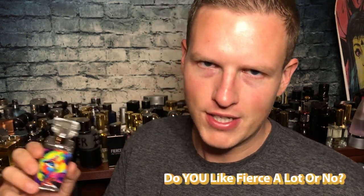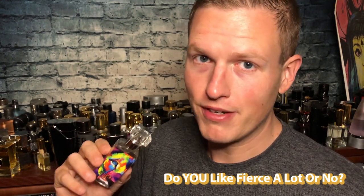Dua Fragrances, as you probably already know, is a super high quality fragrance house — one of many elite fragrance houses where everything they put out is spot on. Dua was one of the very first ones to do it. They go after a lot of vintage formulations, and today they're going after vintage Abercrombie and Fitch Fierce.